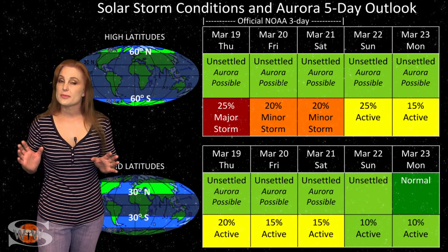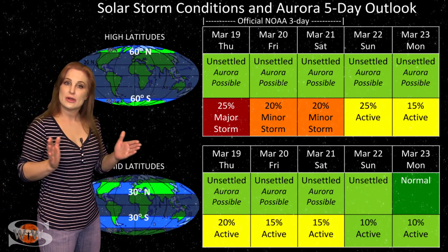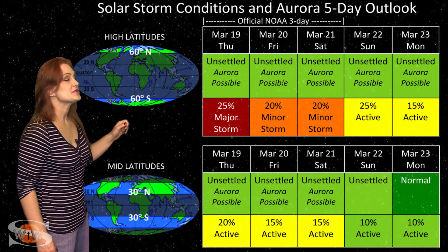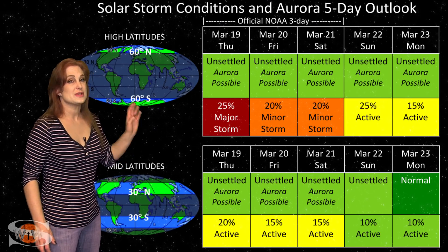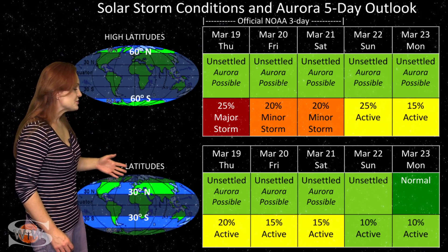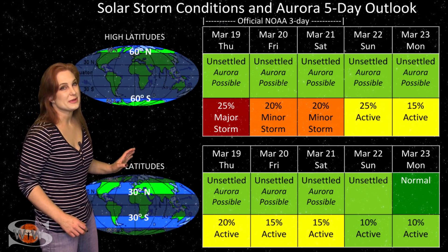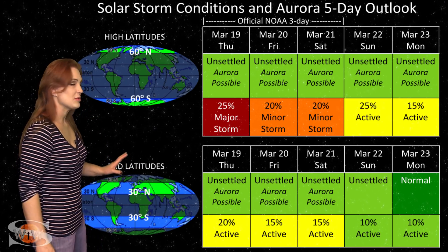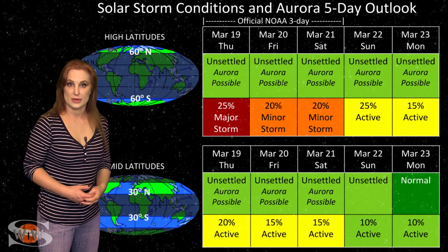Switching to your solar storm conditions and aurora possibilities over the coming week — we are getting hit by some small pockets of fast solar wind from a remnant coronal hole moving into the Earth strike zone now. At high latitudes, NOAA is expecting unsettled conditions with up to about a 25% chance of a major storm, but likely this is a bit overblown — it's going to be sporadic at best, then things will quiet down as we move into the weekend. At mid-latitudes, we're also expecting unsettled conditions with up to about a 20% chance of active conditions, but again this is probably overblown and sporadic, so I wouldn't expect to catch a show at mid-latitudes.